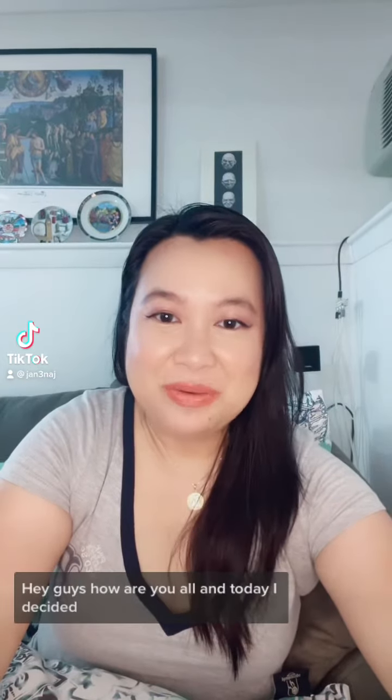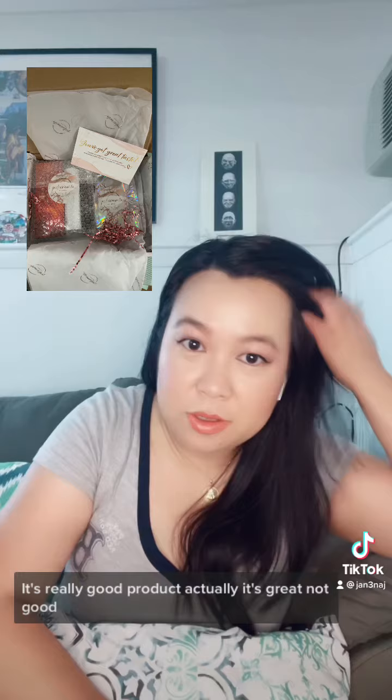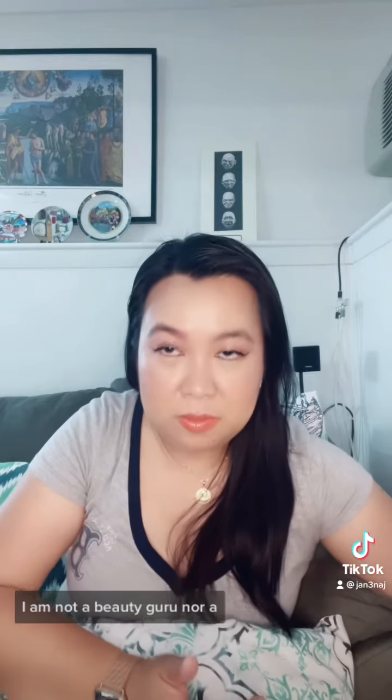Hey guys, how are you all? Today I decided to do a long overdue review of a product I recently tried. It's from Perfectionista Beauty by Buttercup Apple. It's actually a great product — not just good. I say that because I'm not a beauty girl nor a beauty content creator.